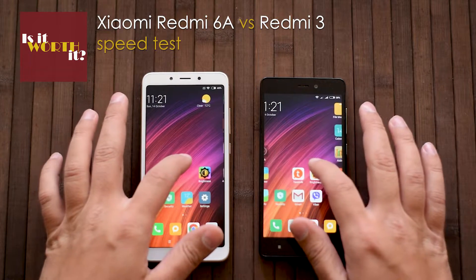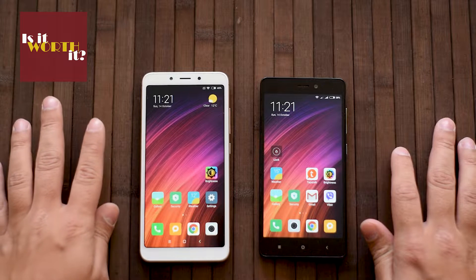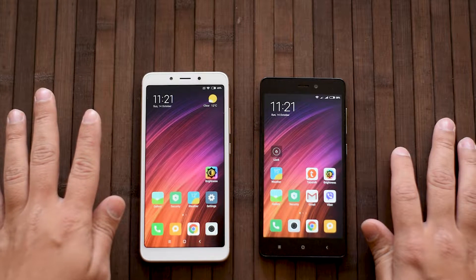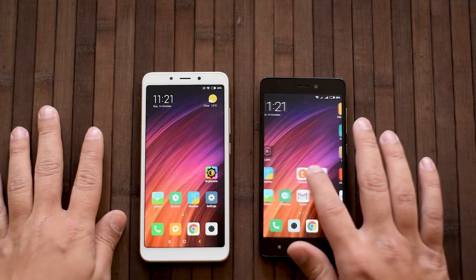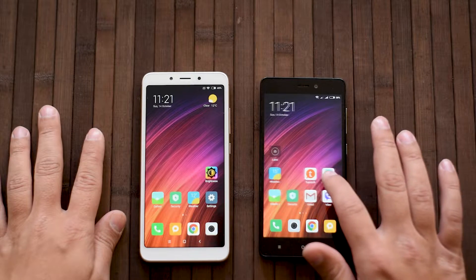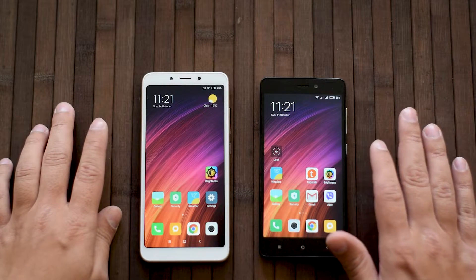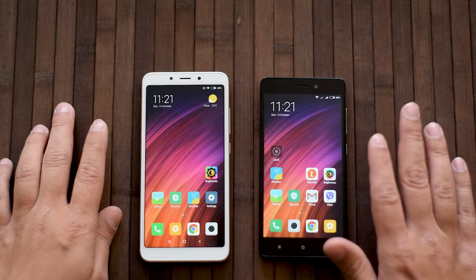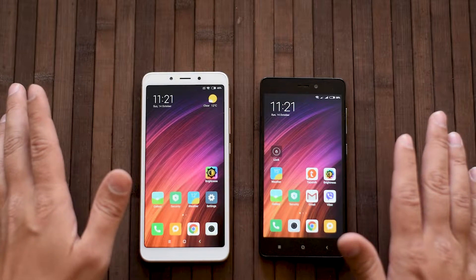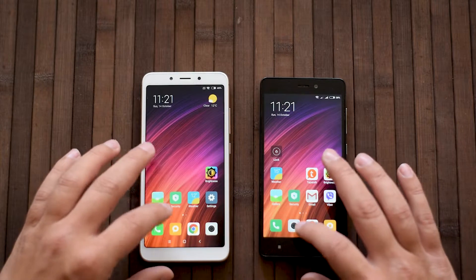This is a quick speed comparison between Xiaomi's latest budget phone, the Redmi 6A, and the slightly older Redmi 3. The Redmi 3 was a little bit more expensive in its time, but it's already almost three years old. So for some of you thinking about an upgrade, let's see how fast they are.